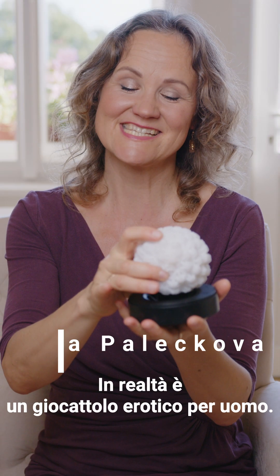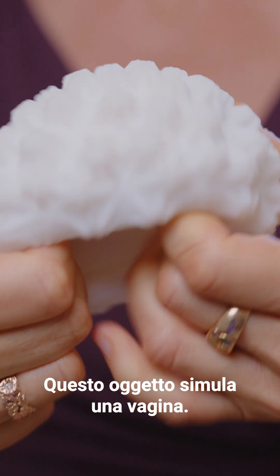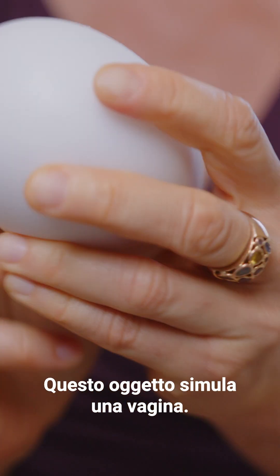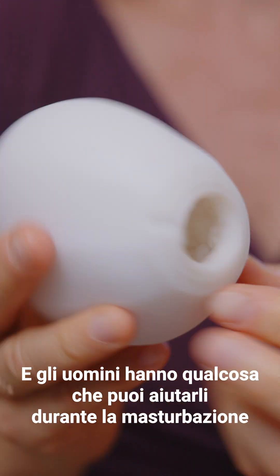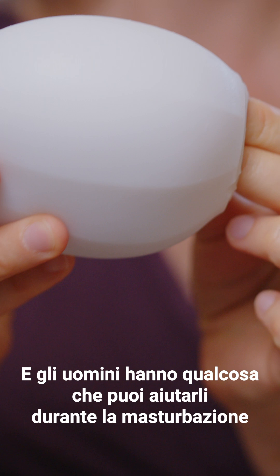What do you think this is? Is this a ball? Is this an anti-stress ball? This is actually an erotic tool for men, and you can use it this way. This is what can simulate a vagina, and a man has something to help his masturbation go to higher levels.